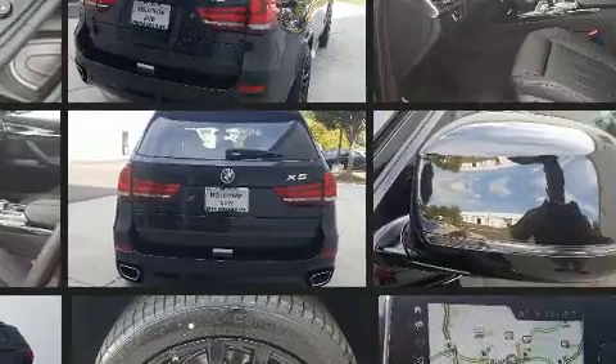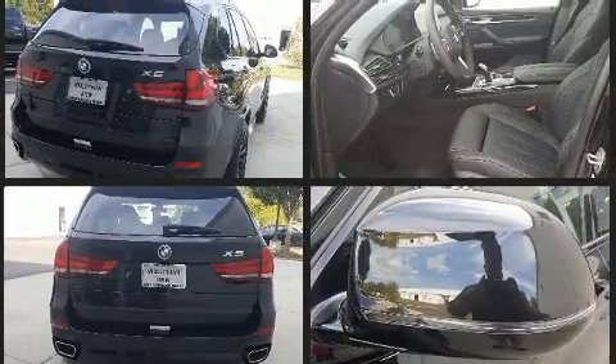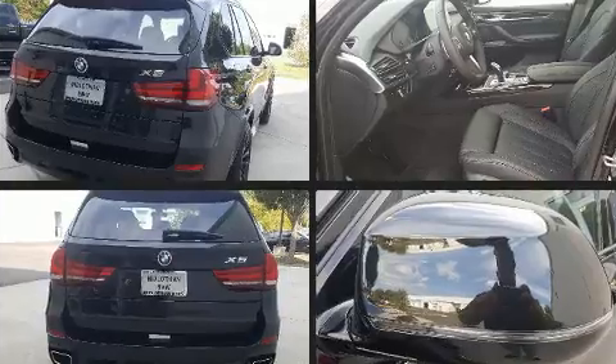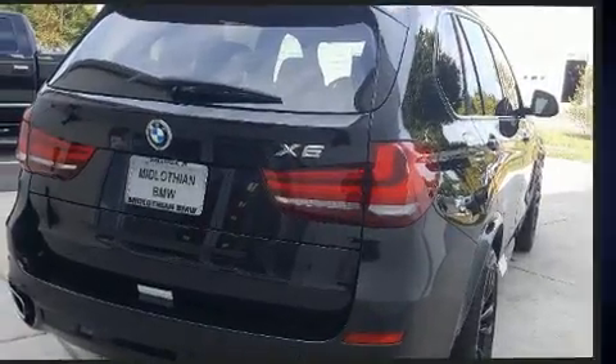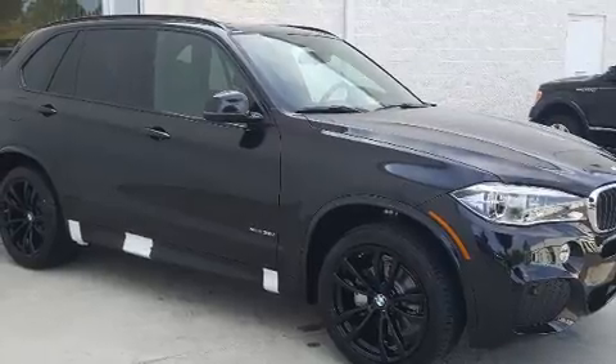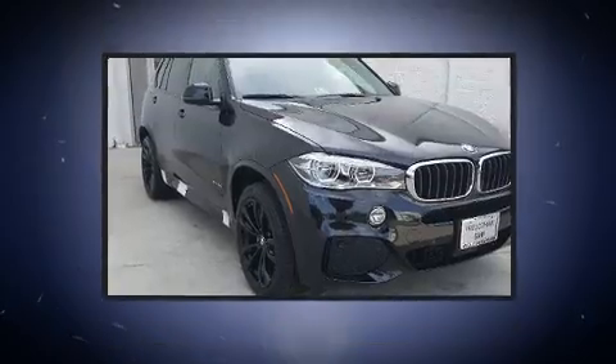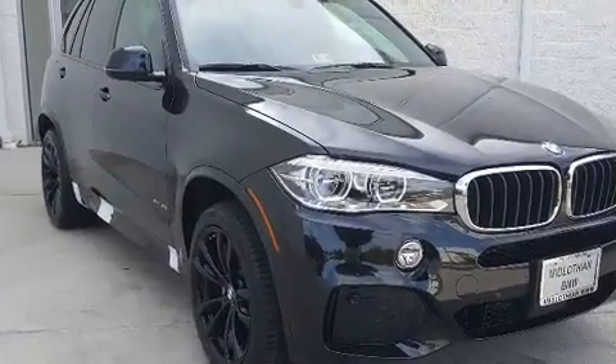Comfort and convenience were prioritized within, evidenced by amenities such as a built-in garage door transmitter, turn signal indicator mirrors, a power rear cargo door, a roof rack, and power front seats. With high-intensity discharge headlights illuminating your path, you'll always appreciate maximum visibility.